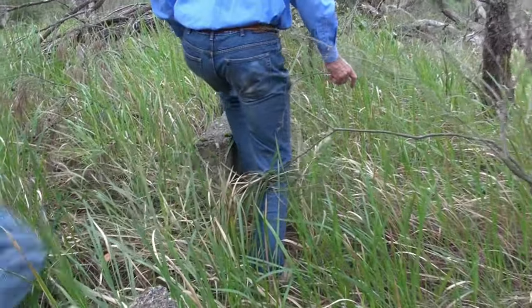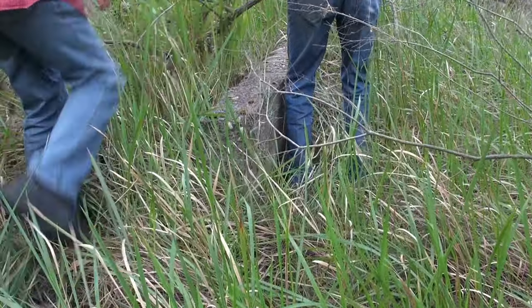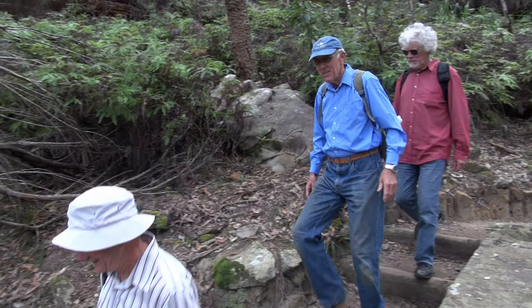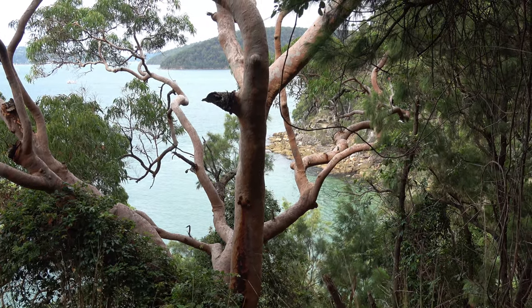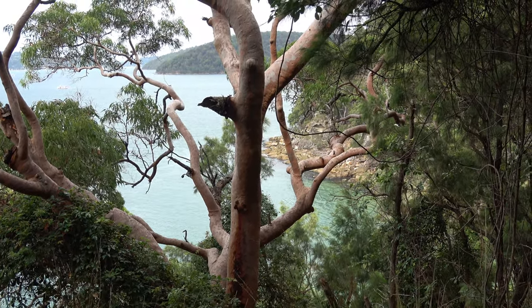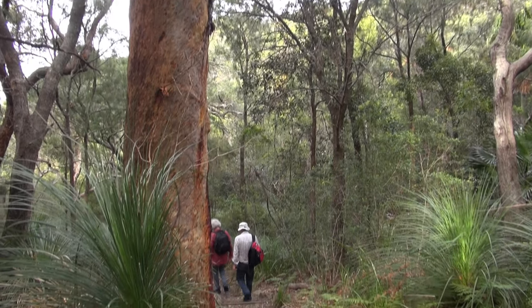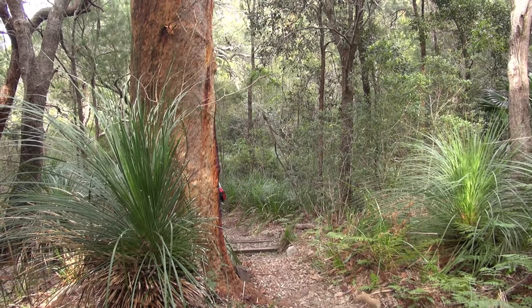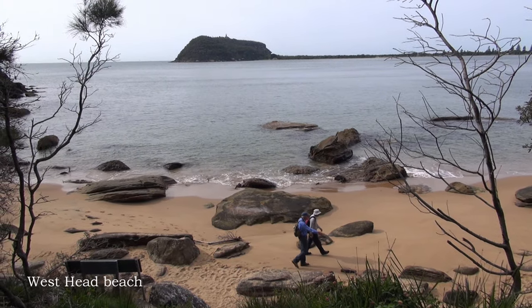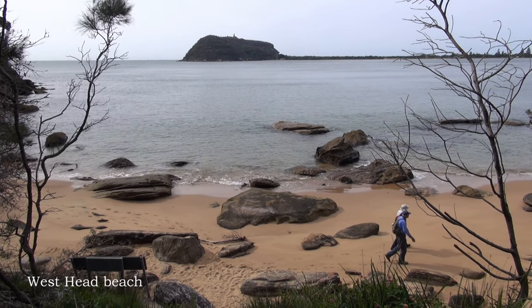Certainly there were some fairly hefty buildings put up in a short time. It's a stunning walk. In the 1930s, Broken Bay was declared a bombing range. So the round that was found at Lion Island may have been a 250-pound bomb, or something smaller.